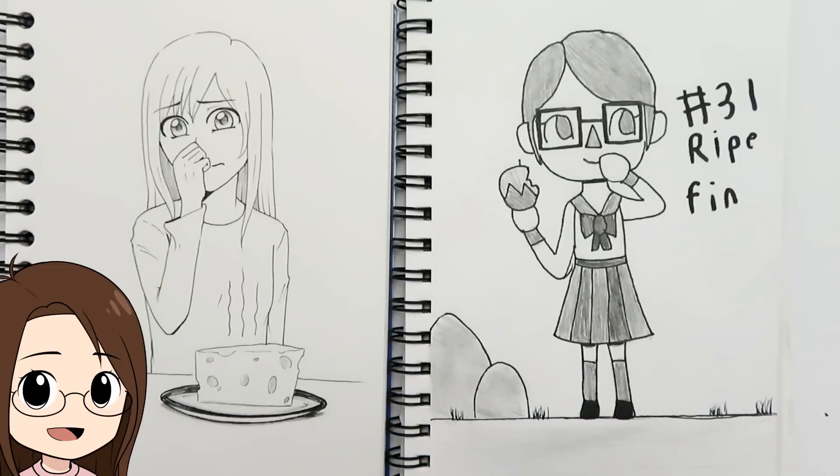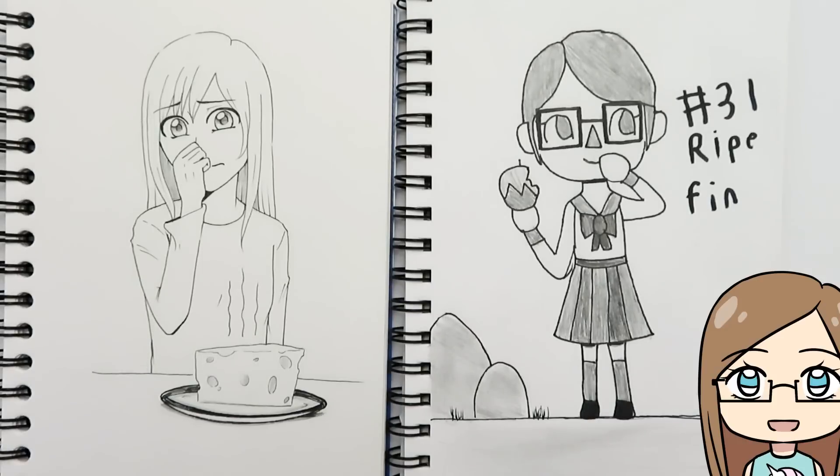The final day of Inktober was 'ripe.' I thought of a ripe smell — stinky cheese — and drew a girl reacting to how stinky it is. My sister thought of a ripe apple and thought of Animal Crossing, so she drew her own villager — it's so cute!